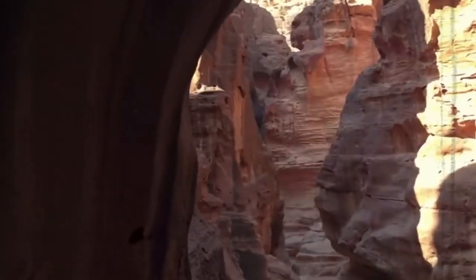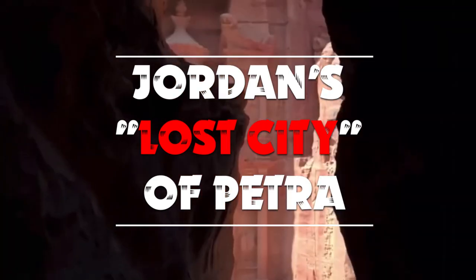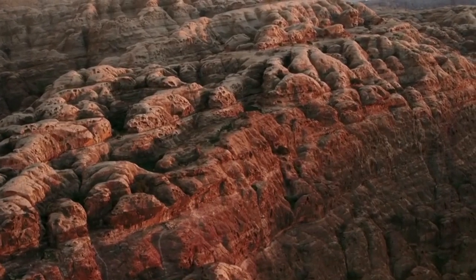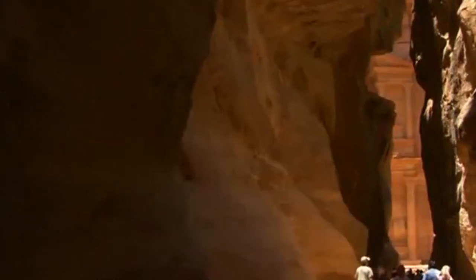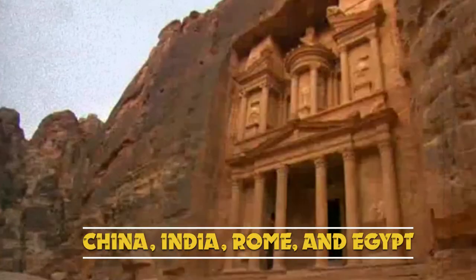The ancient civilization that once thrived in the location now known as Jordan's Lost City of Petra is often regarded as one of the world's most mysterious. The Nabataean inhabitants of ancient Petra were able to provide their city with opulent constructions and infrastructures as a result of the prosperous commerce they conducted trading spices and silks with China, India, Rome, and Egypt.